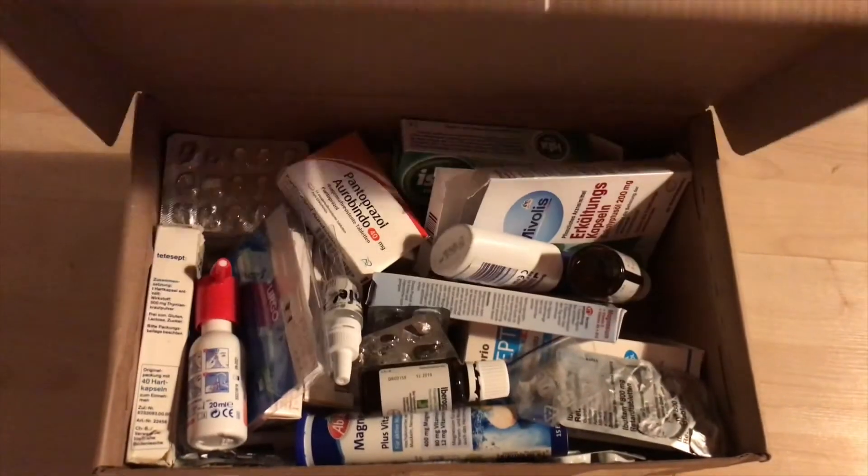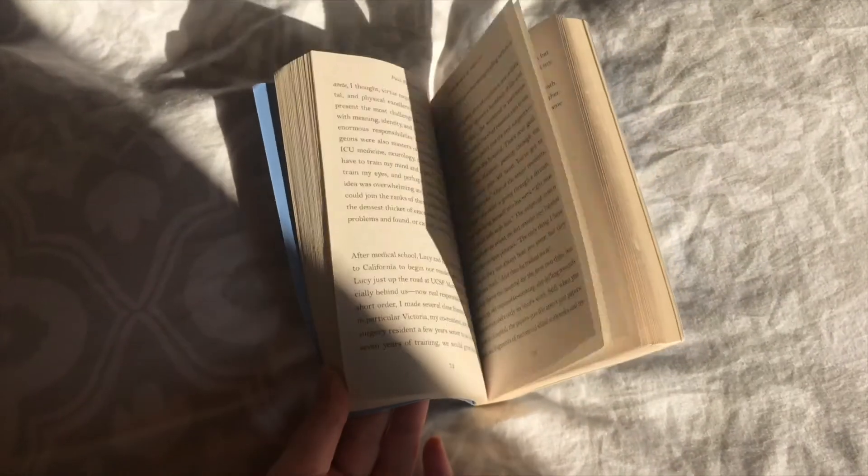The next thing that isn't perfectly sustainable is medicine — like packaged medicine with individual capsules. If I get a cold, I want to take medicine. I don't even know how people who claim to be perfectly zero waste get medicine. Yes, we do still buy medicine and we always will, because we want to stay healthy and we don't want to suffer through a cold when we don't need to.